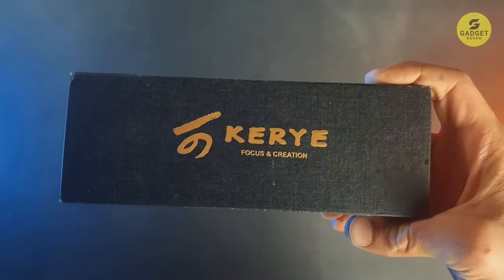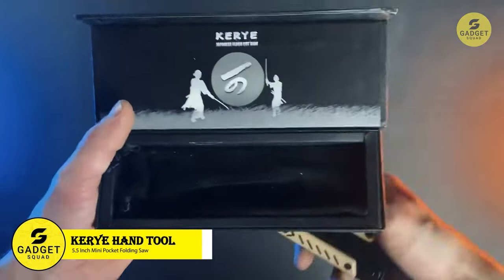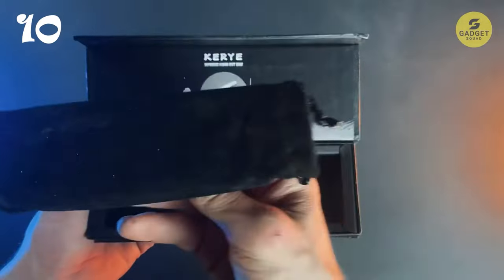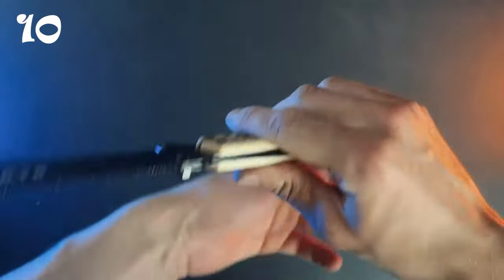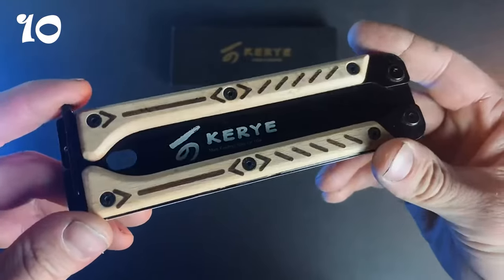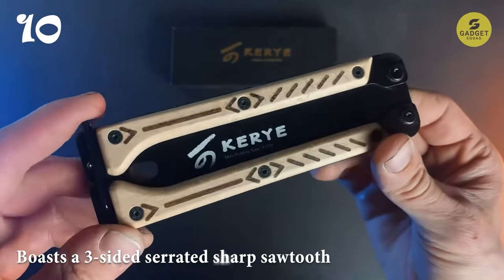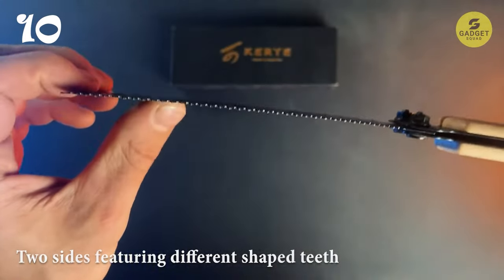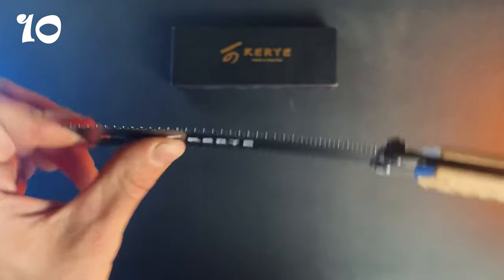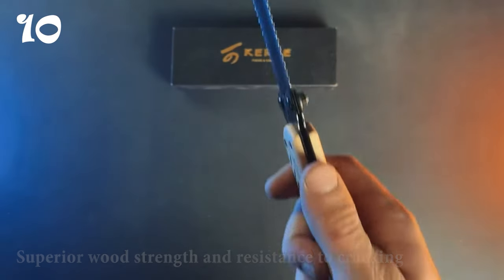For woodworking enthusiasts, the Carry Hand Saw is a must-have tool. Compact and lightweight, this pocket folding saw is designed for easy transport and storage, making it ideal for camping, hiking, and other outdoor activities. Made of high-temperature quenched SK5 steel, it boasts a three-sided serrated sharp saw tooth that makes quick work of any cutting task. With two sides featuring different shaped teeth, it's suitable for cutting a variety of materials. Featuring a handle made of ebony, it offers superior wood strength and resistance to cracking, ensuring a comfortable and secure grip for extended use.